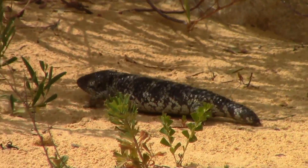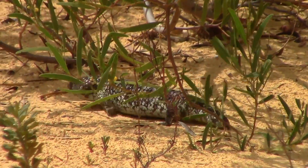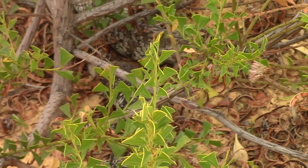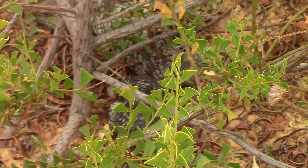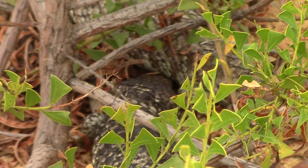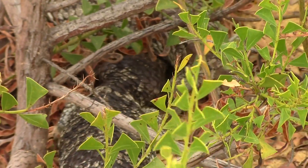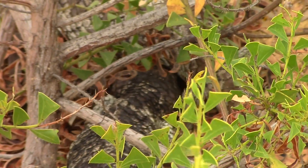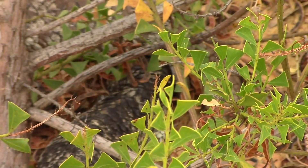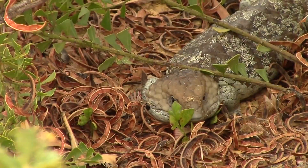We followed this one for a while to see what he was up to. His destination ended up being this female underneath the shrub. This must be the thick of the breeding season, as we saw another pair close by in the same area. We tried to limit our intrusion so as not to disturb their breeding behavior.